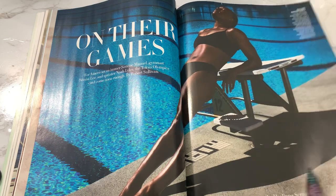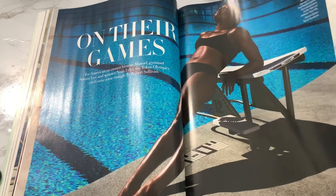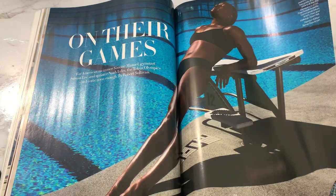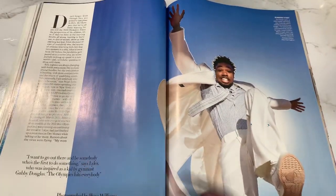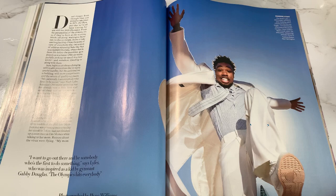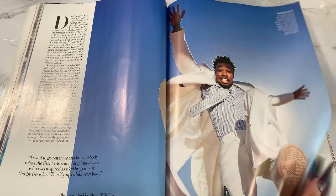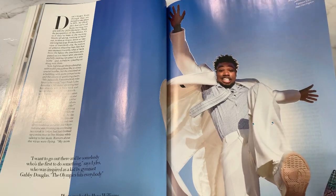Sunisa Lee actually won gold — very exciting. I've watched her throughout this year and the preliminaries. I've been missing the actual Olympics so I missed a lot of it, but I'm going to go back and watch everything. I love the Olympics. I watched all the preliminaries and it was very exciting.